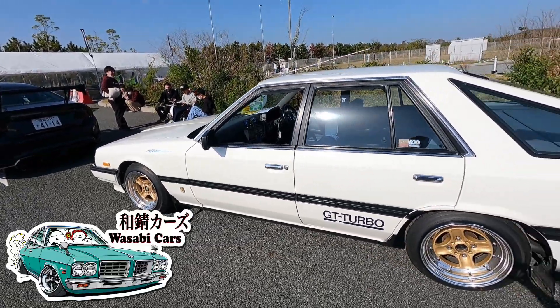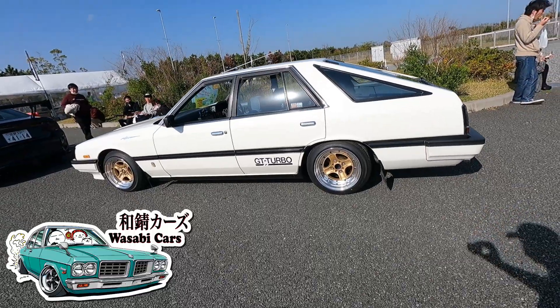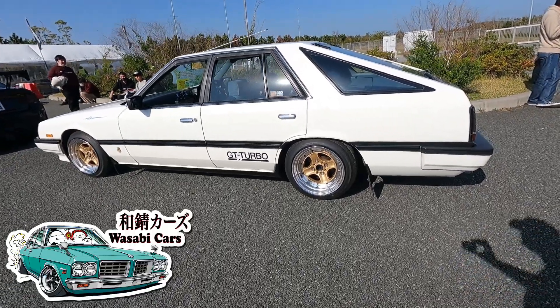In today's video, a 1983 Nissan Skyline 2000 Turbo GTE-X, which totally has four doors and a hatchback.